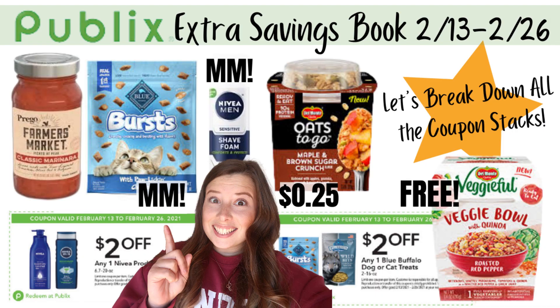That's everything from this extra savings book coming out on the 13th. If you guys like this video, please give it a thumbs up. Consider subscribing to my channel if you haven't yet, and I will see you guys in the next one. Bye!